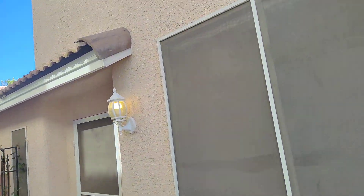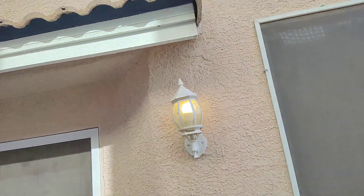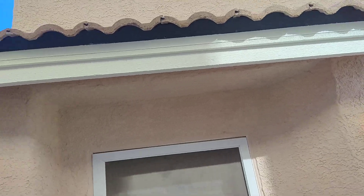Here's by the front door. It's all finished up nice. Looks real good.